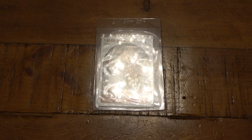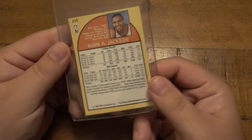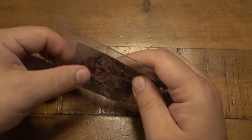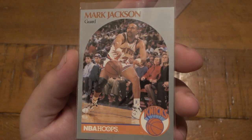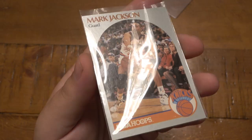Anyway, long story short, Elvio hooked it up. He sent me this card and now we're going to talk about it. This is a 1990 Mark Jackson card. Let me take this out of the outer case — it does have a little protective sleeve. Let's look at this in some detail. Mark Jackson on the Knicks, 1990 basketball card.